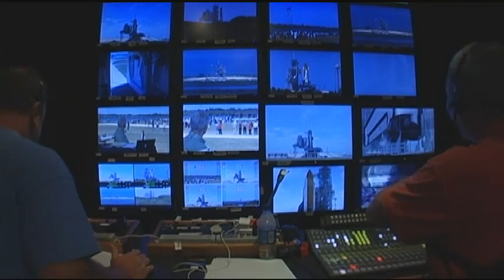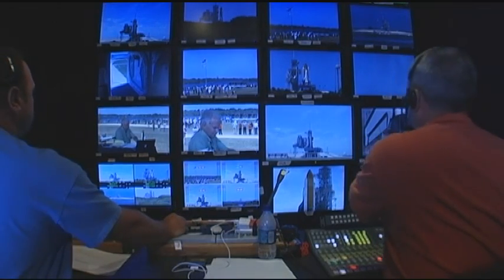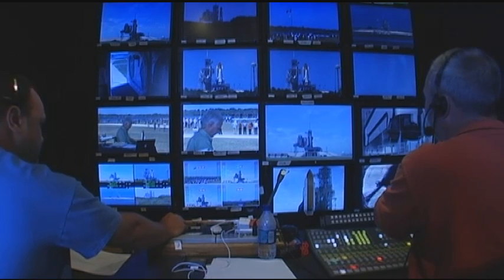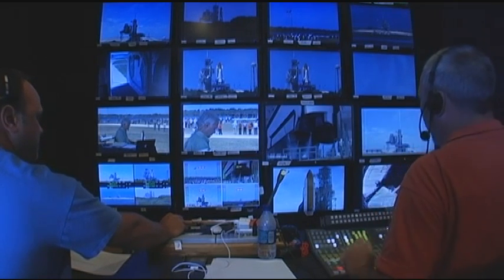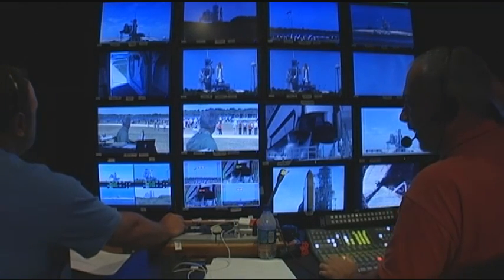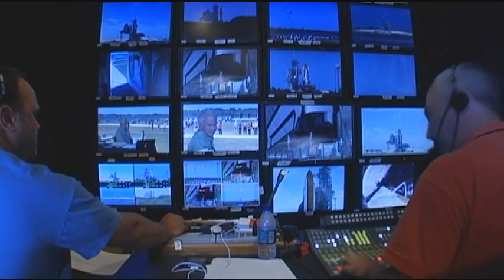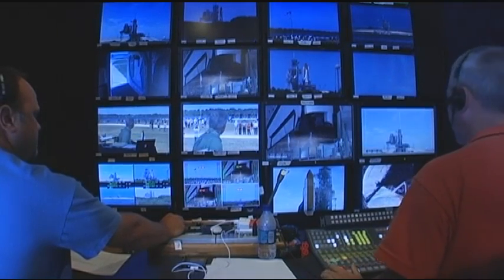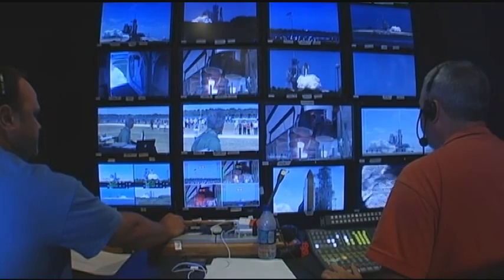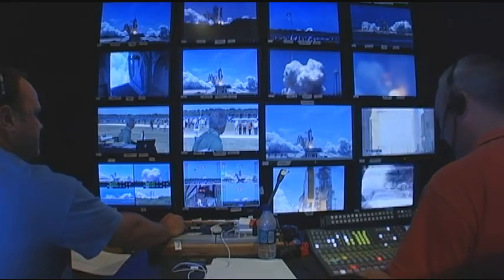I've seen it a few times. Alright, stand by to go to pad shot. My favorite time in the world. Going to the TB1. TB1 is up. Stand by, going to pad. Water system activated. T-minus 13, 12, 11, 10, 9, 8 — go for main engine start. 6, 5, 4, 3, 2, 1. And... take pad shot.